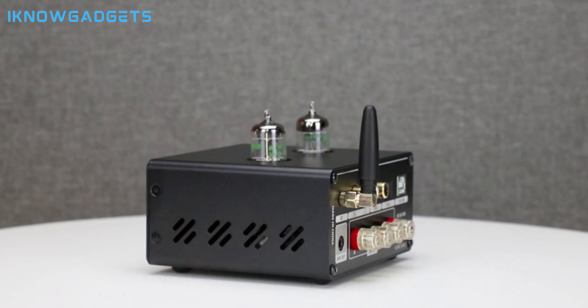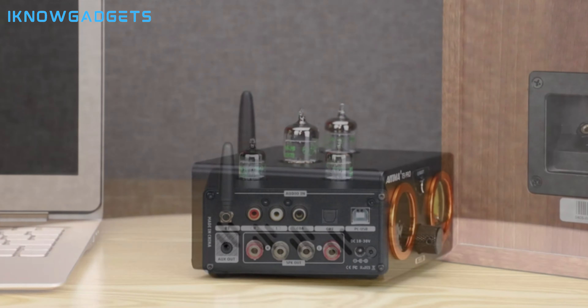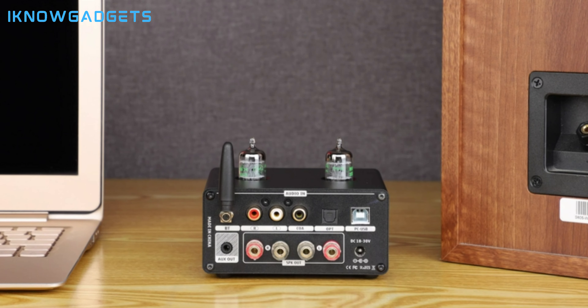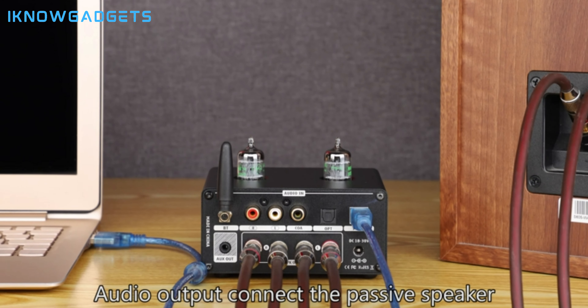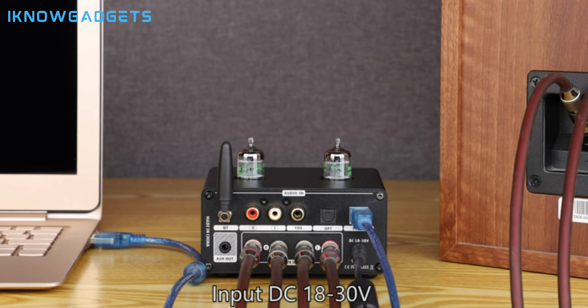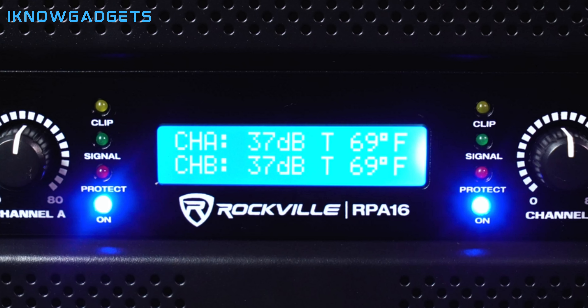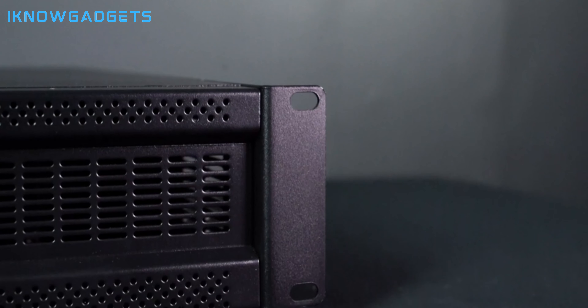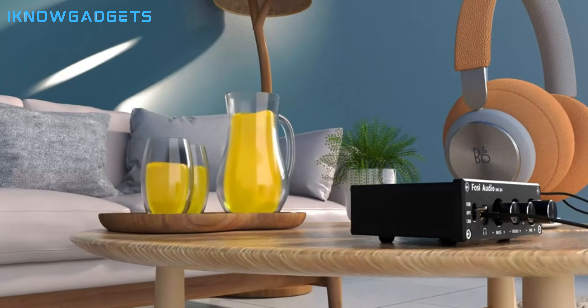Hey Audio Warriors, welcome back to I Know Gadgets, ready to unleash the full potential of your speakers and experience sound that hits you in the chest. Buckle up, because today we're bringing you the top 5 best power amplifiers you can buy in 2024. These powerhouses will crank out crystal clear, room-filling audio, taking your music from ordinary to extraordinary. Hit that like button if you crave pure audio power, subscribe for more tech that rocks, and links to all these beastly amplifiers are waiting down below in the description box.